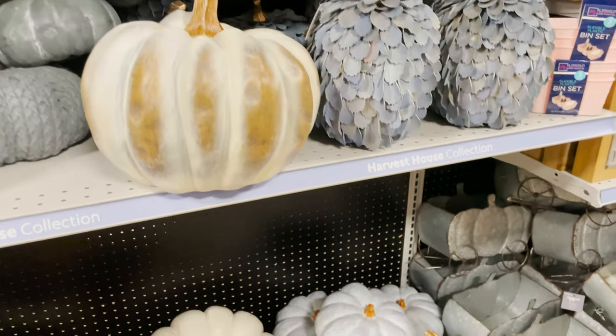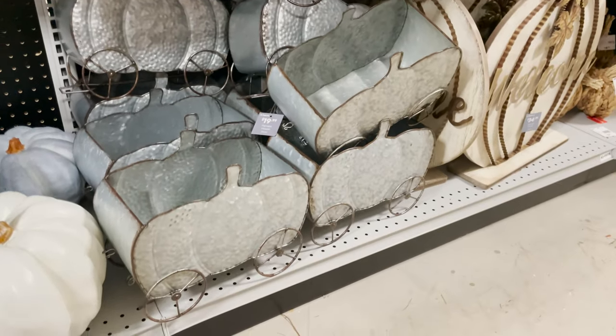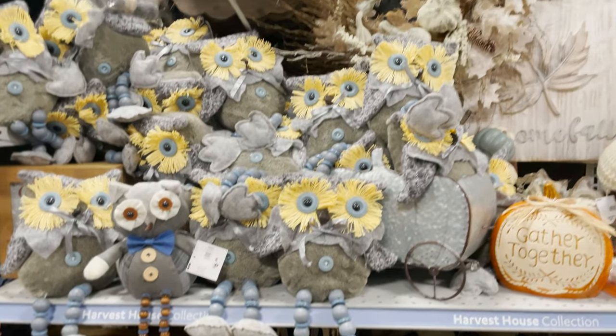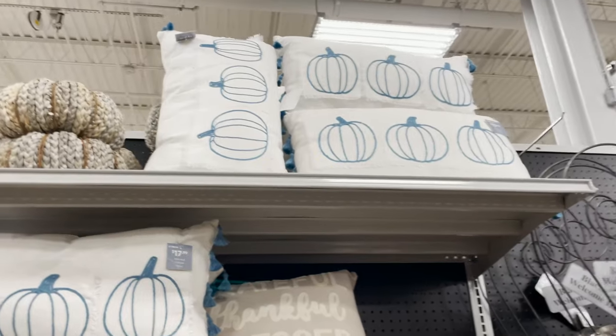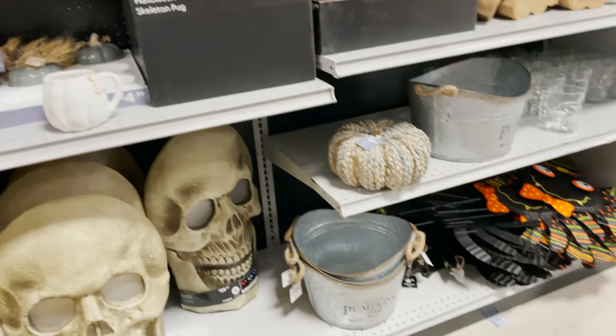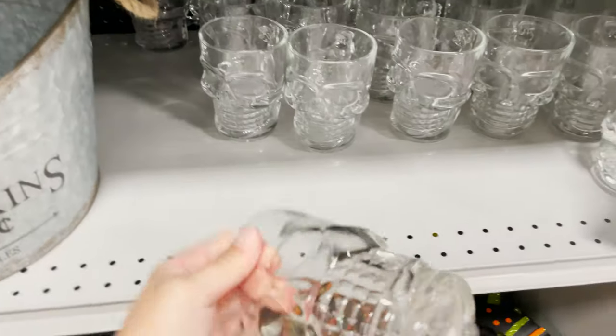More pumpkin decor — we're going into light blues and whites; these are really pretty, a different theme. They have a little pumpkin wagon you can fill up with pumpkins, a welcome sign, cute little owls, more pillows, and these little glasses that look fun for a party at $5.99.